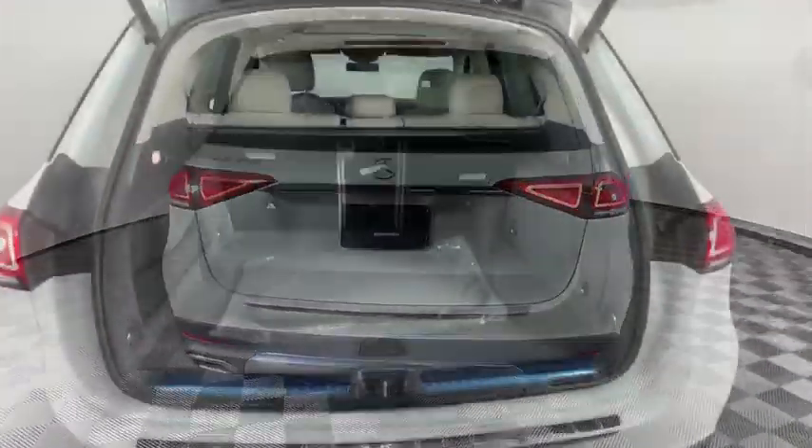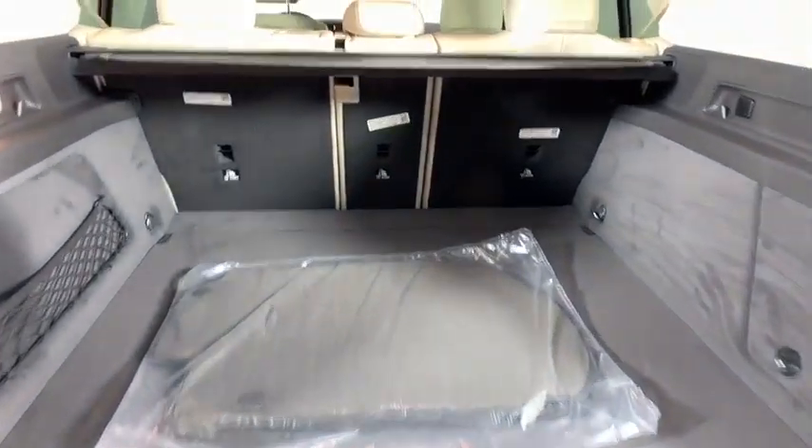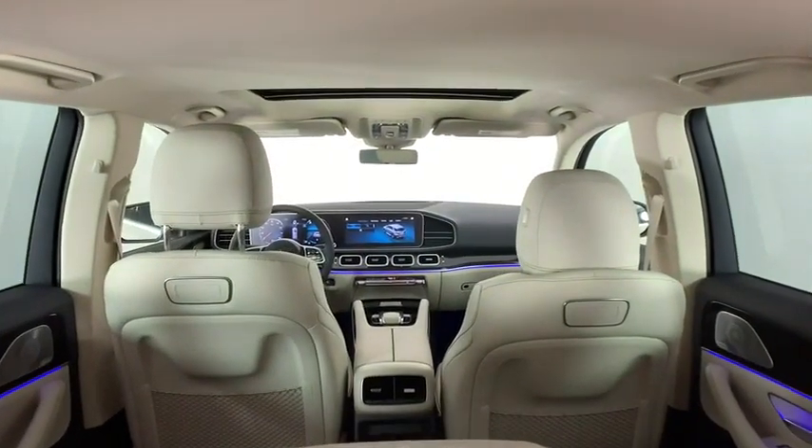It comes with beautiful, serene-looking interiors and a command system that is close by to access every setting under the sun.